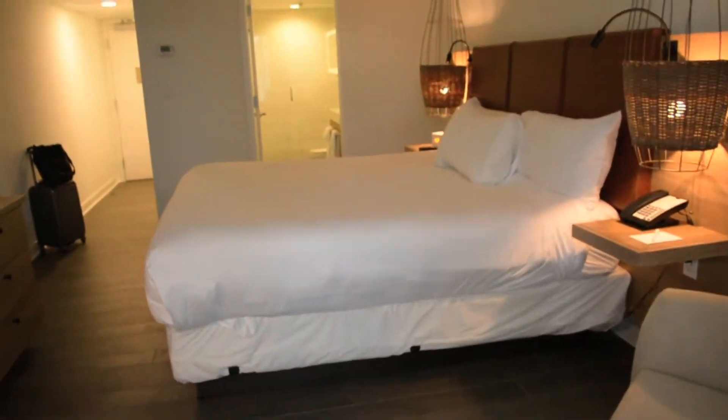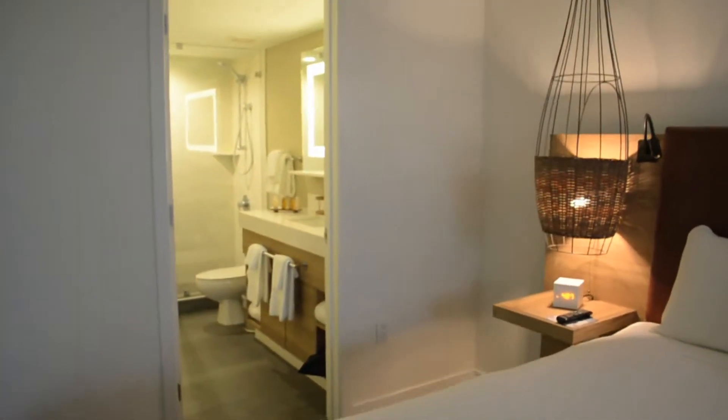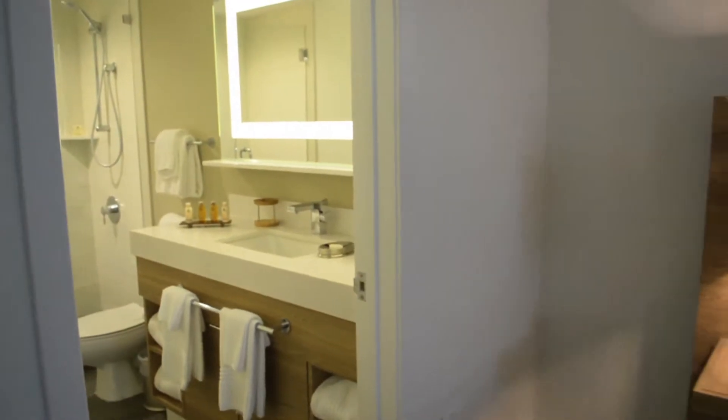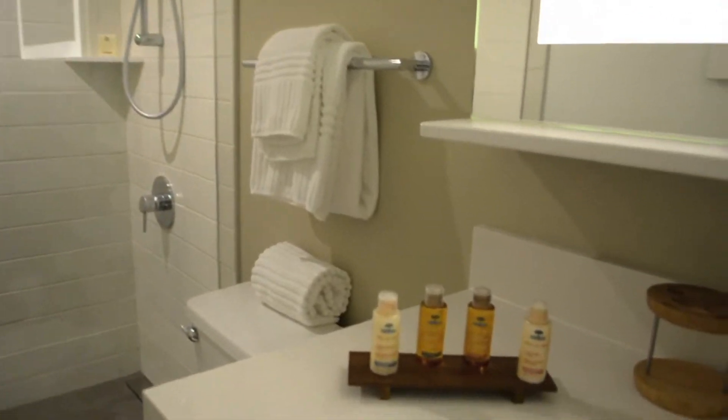And back inside, over here we have a lovely bathroom and it has a stand-up shower and it's really quite elegant. We have some lovely bath products and there's even a toothbrush holder — you never see those in hotels.